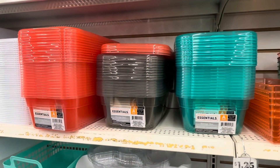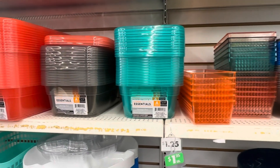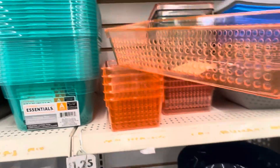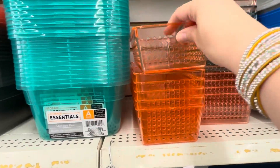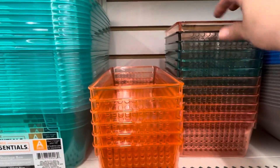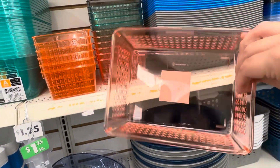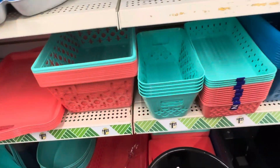Dollar Tree has storage containers in new colors and I am absolutely loving them. These are great for kids going off to college to help keep them organized, and they're also really great items to organize your craft room.